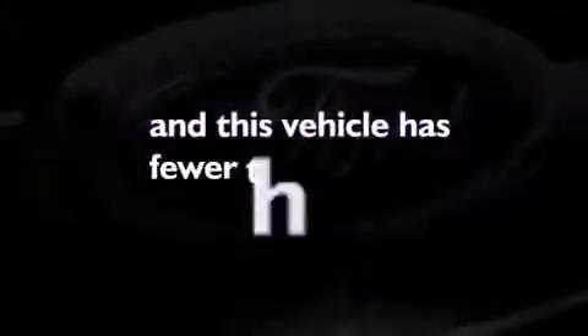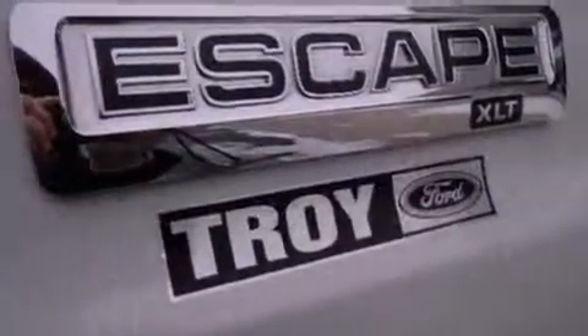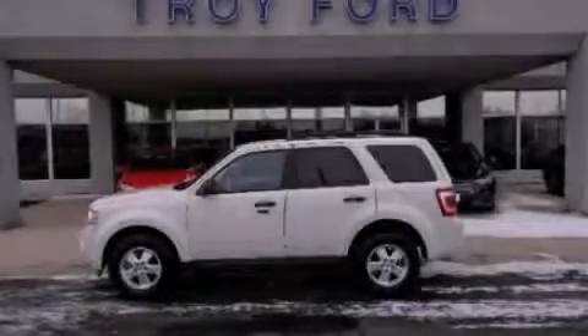This vehicle has fewer than 29,000 miles on the odometer. This vehicle won't last long at this price — call and arrange a test drive now.